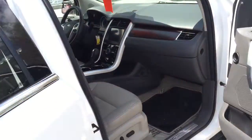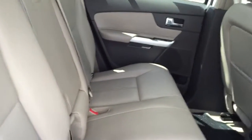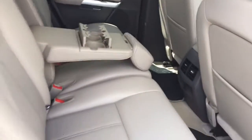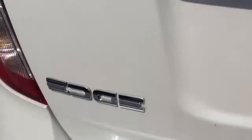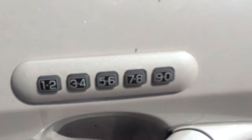In the back you can see you have a full bench with a 60/40 split, and you can also pull down the little center piece and use it as an armrest with cup holders. Side airbags. The vehicle also has a backup camera and a keypad for your door.